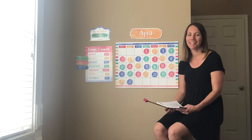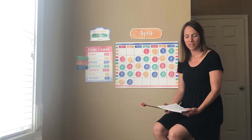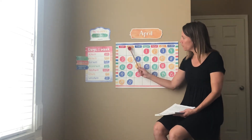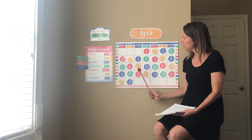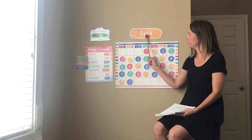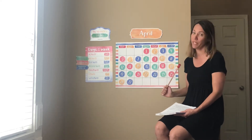Good morning. I hope everybody's doing good today. We are going to start with calendar. So yesterday was Monday. Does anyone know what month we're in? April. Yes, we are in April. This is our last week of April and then we will be in a new month.